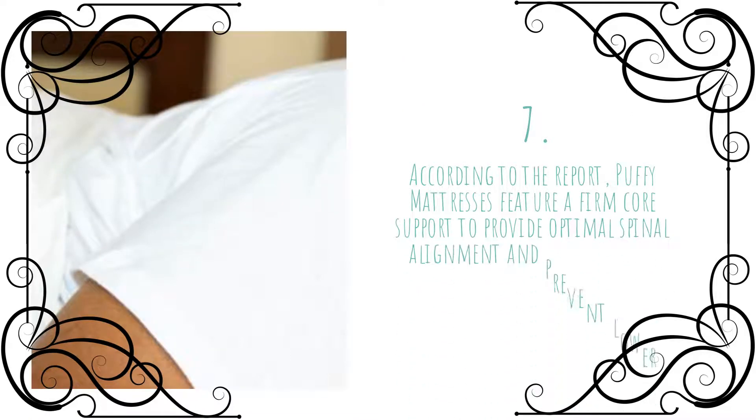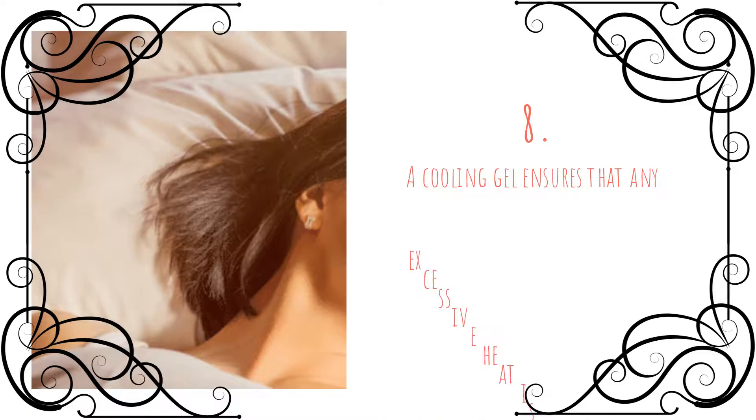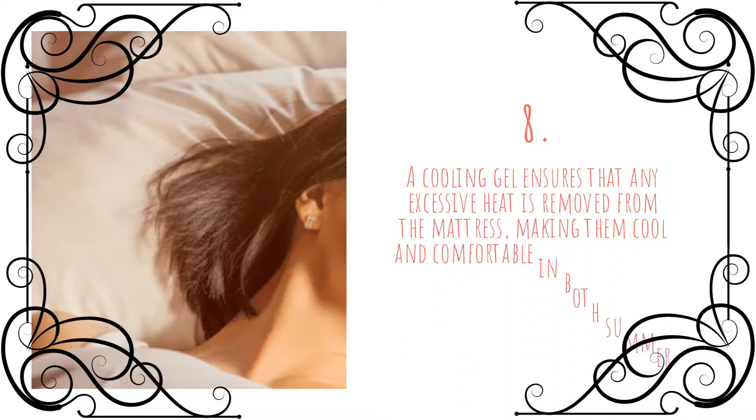According to the report, puffy mattresses feature a firm core support to provide optimal spinal alignment and prevent lower back pain. A cooling gel ensures that any excessive heat is removed from the mattress, making them cool and comfortable in both summer and winter.